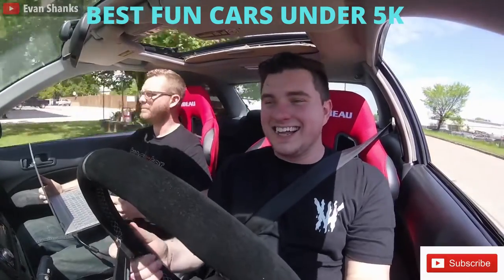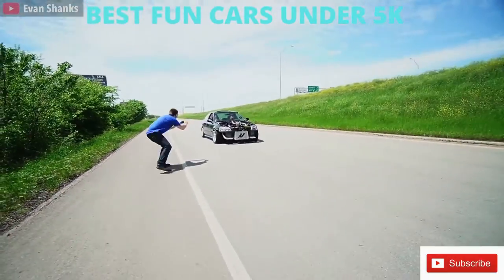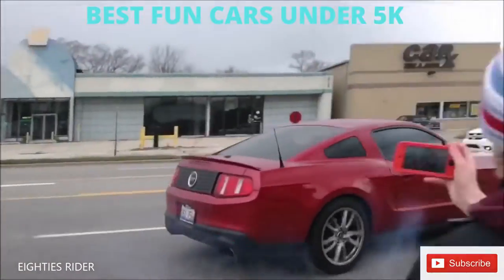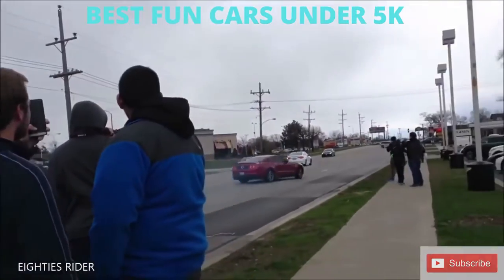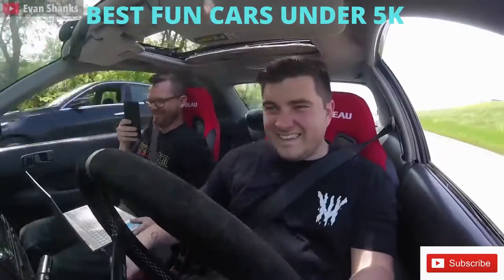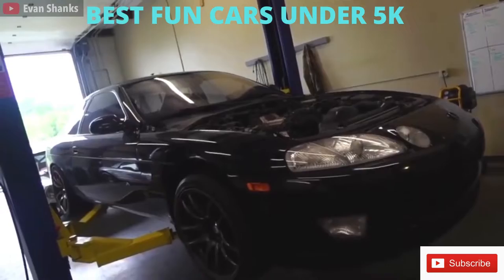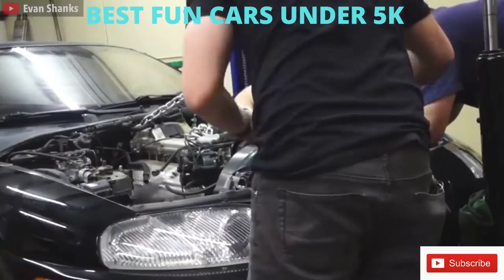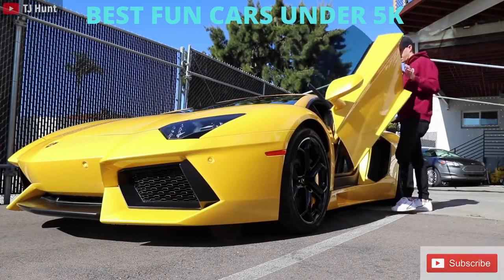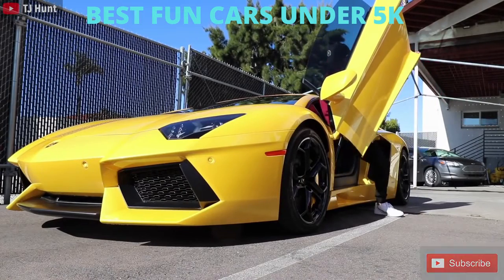One of the best parts of being in the car community is that cars come in all shapes and sizes. Even though your buddy Brad may have a new Mustang bought by his parents, you may cherish your car more, which is infinitely more valuable than a price tag. Because whether you're buying a project car, it's your first car, or upgrading from a beater, you can find an awesome mix of performance and practicality at the $5,000 price point.